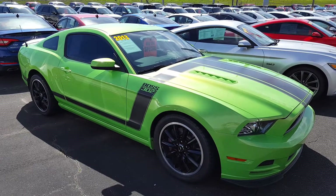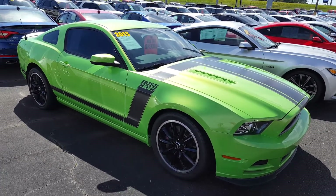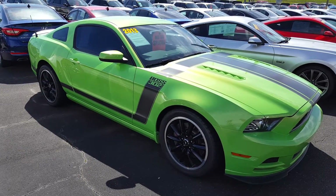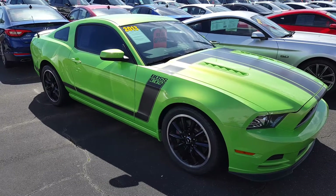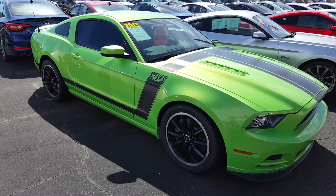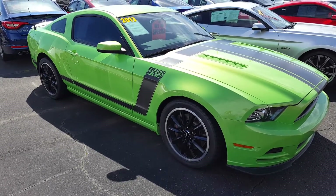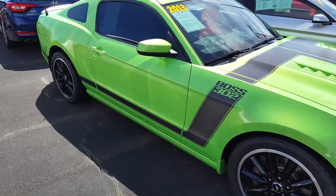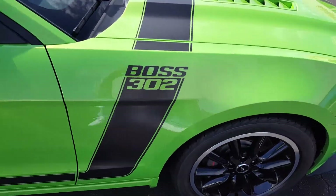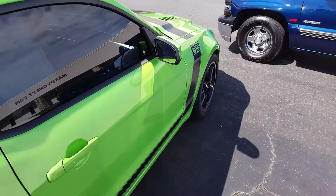Well, I'm out here Sunday morning like I always am, cruising the car lots, and I always find some interesting stuff out here. Look what I found today — this is a 2013 Boss 302 Mustang, sort of a lime green color. Looks in pretty decent shape.